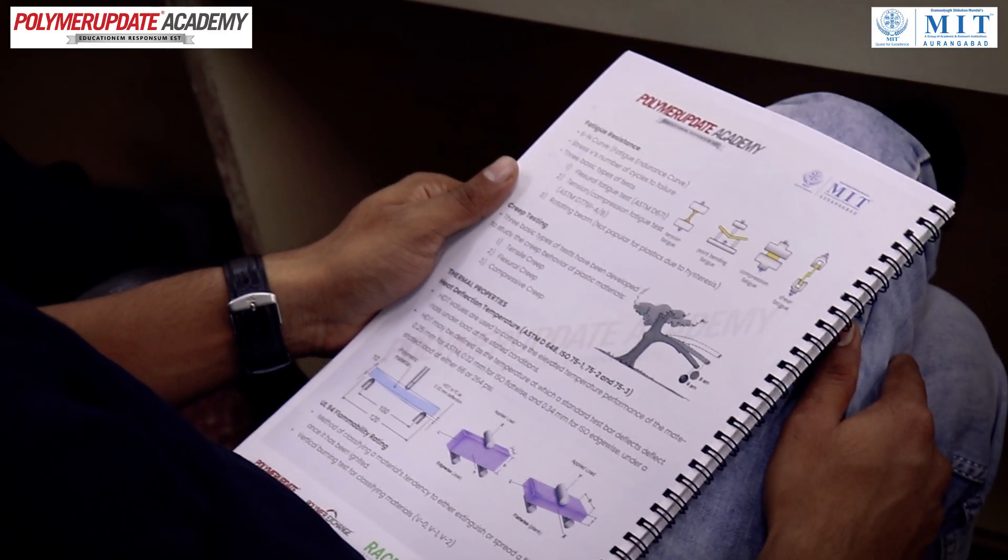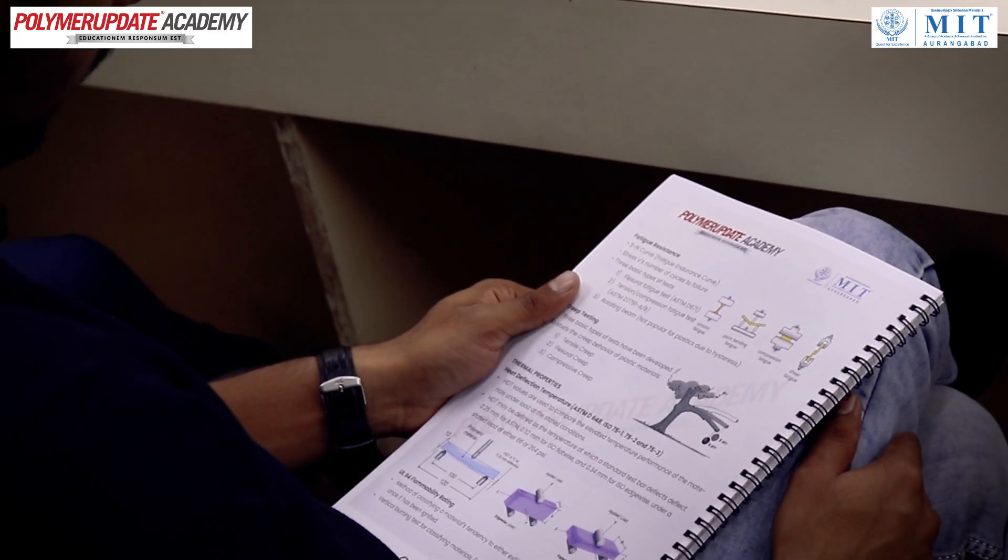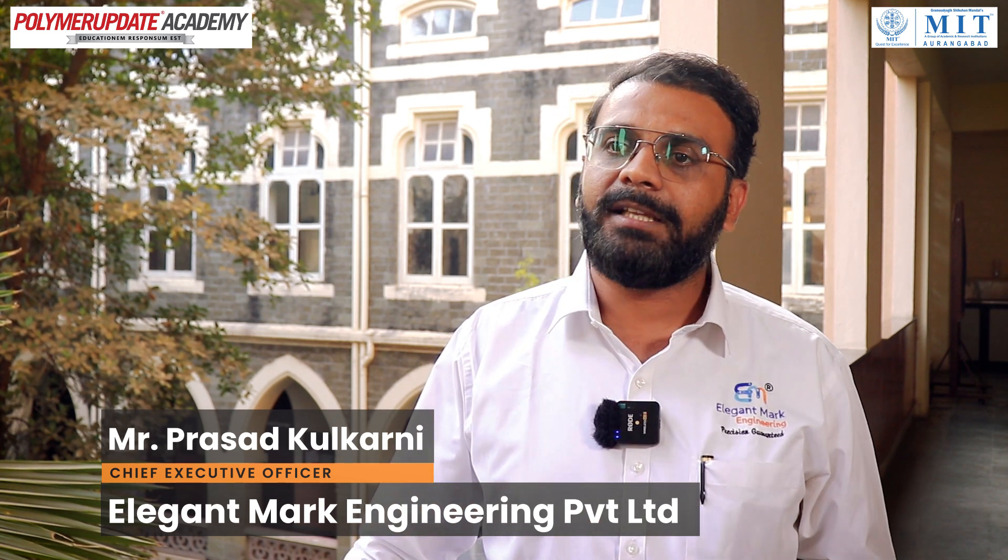This is something new I am experiencing — the Polymer Update Academy. The content I am getting is really very new for me, and something that I could develop in myself. That is really very good.